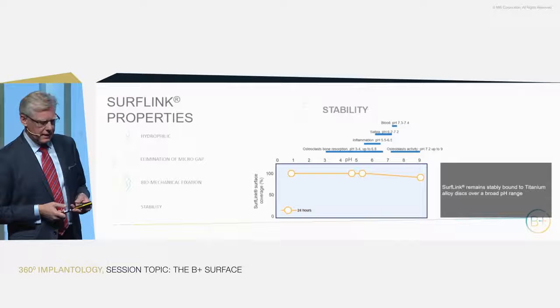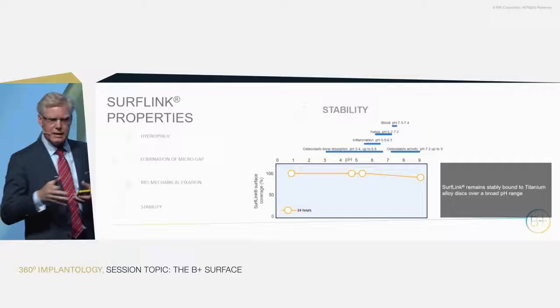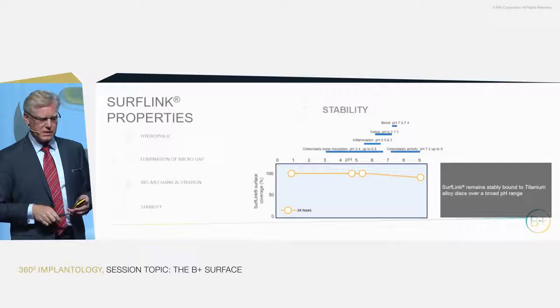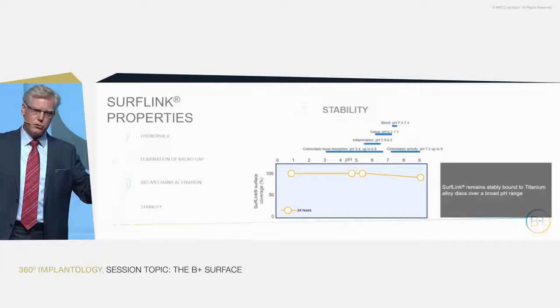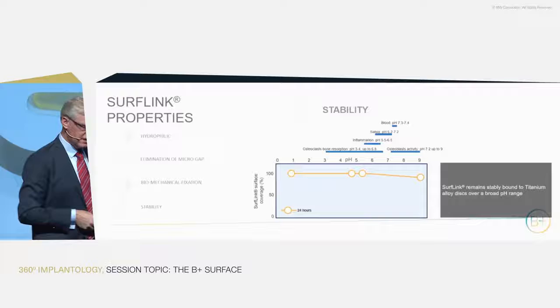Another property is that nothing in the body — neither pH nor enzymatic activity — can in any way attack this surface. The phosphonates are perfectly unaltered over time. We have tested it in pH ranges of one to nine, covering all physiologically relevant pHs. Nothing changes these molecules over time.